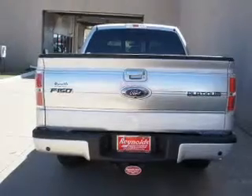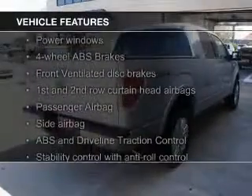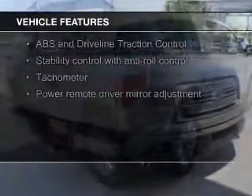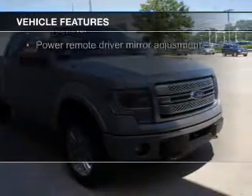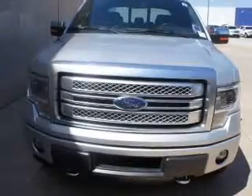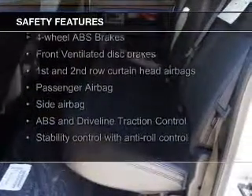And a six-speed automatic transmission. The features include leather seats, heated seats, heated rear seats, power folding mirrors, Sirius XM satellite radio, remote start, steering wheel controls, auto dimming mirrors, an adjustable tilt steering wheel, and a navigation system.